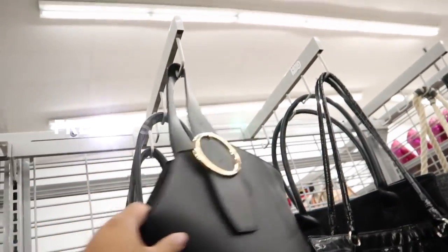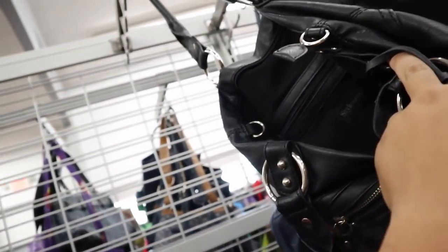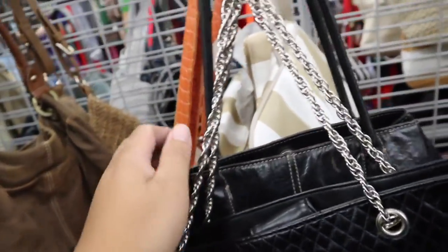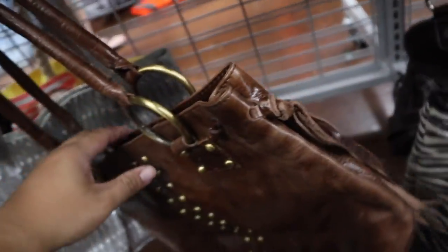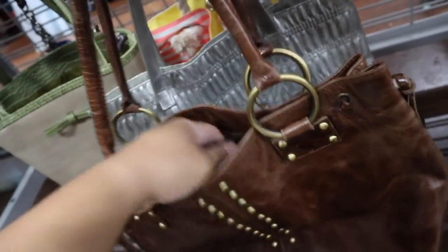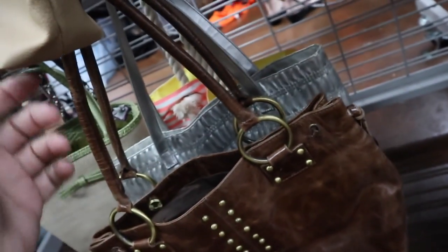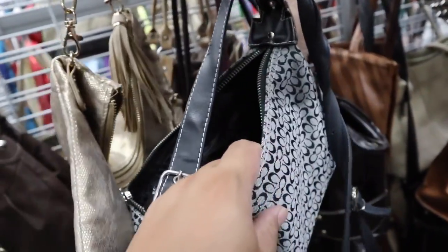Alright guys, I'm looking through the handbags first — see if we can spot any goodies. Style and Co. Every time I see stripes kind of in my color, I always think it might be trendy. What's this? Sorpresa — that's like 'surprise' in Spanish. Little Coach, $12.99. This is not authentic.